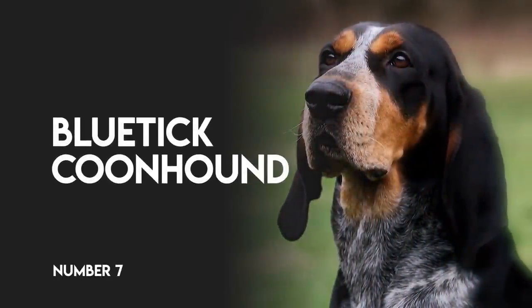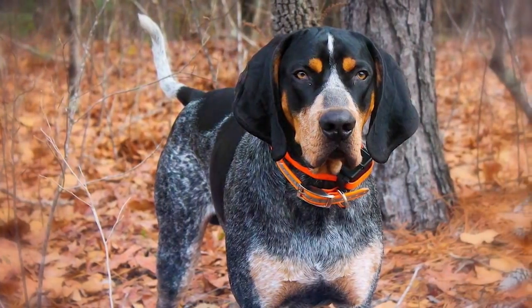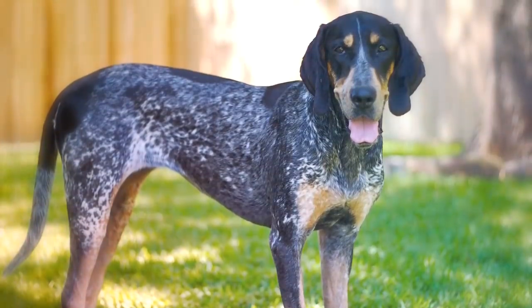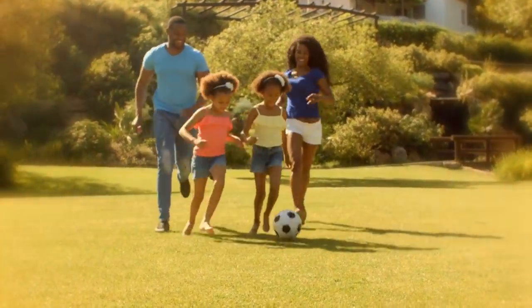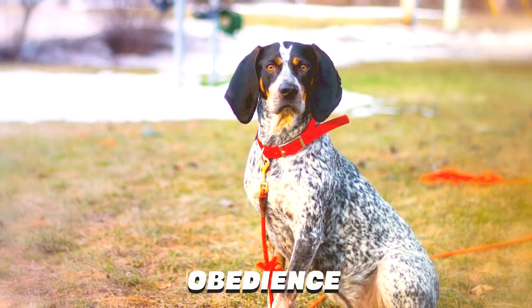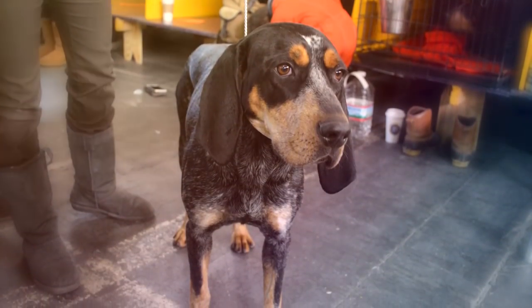Blue Tick Coonhound. The Blue Tick Coonhound is known for its skill in trailing and treeing raccoons and other small game in forests and surrounding countryside. They can stay on the most intricate of tracks, making them prized companions for active sporting families. Sturdy and athletic, Blue Ticks do best with a job, which can include hunting, obedience, or agility training. Their short coats require minimal grooming and brushing.